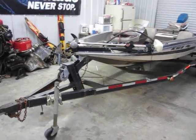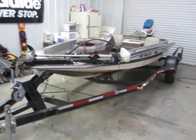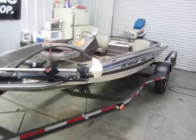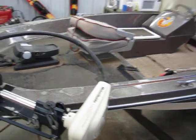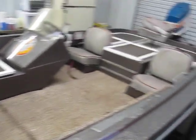This is the walk-around inspection of the 1977 Hydra Sports. A little bit older boat, but it's still in pretty good shape. Carpet's a little rough in there. It's got all four fishing seats in there.